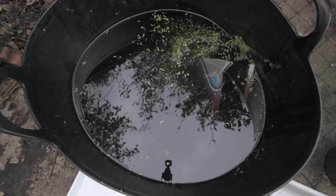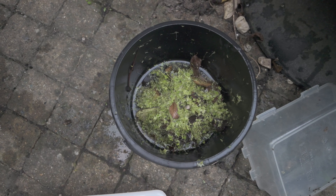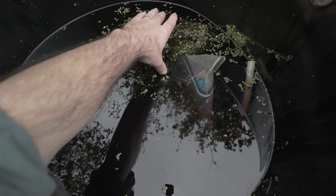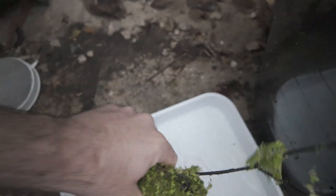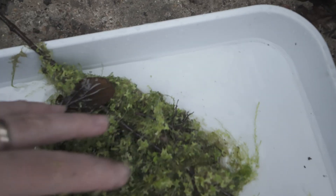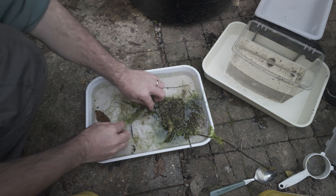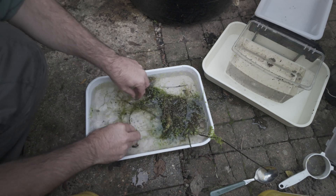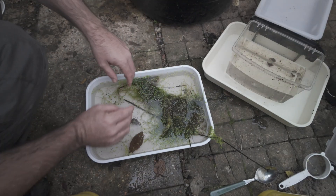That's the majority of the duckweed gone. It's been picked through and placed in this bucket — it'll be stuck in the compost heap where it can't do any harm. Now for step two: I'm going to take out this huge clump of willow moss and place it in a tray of pond water. I'm basically pulling it apart, giving it a good wash, making sure there's nothing on it, and putting it in the compost bucket.